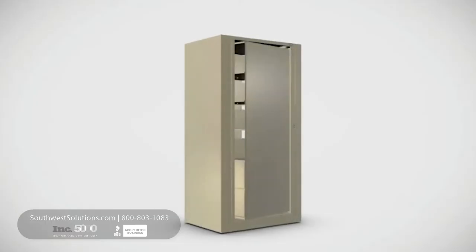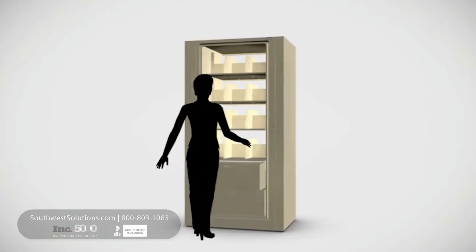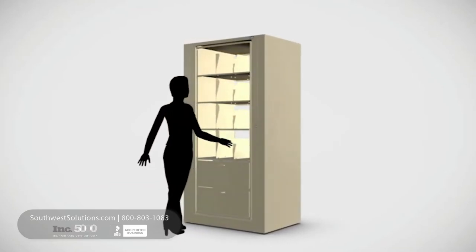The solution was a rotating high-density storage system. Compared to lateral files, the rotating cabinets doubled HR's storage capacity, condensing the employee files into just one storage room.